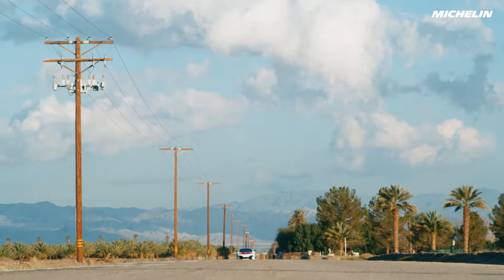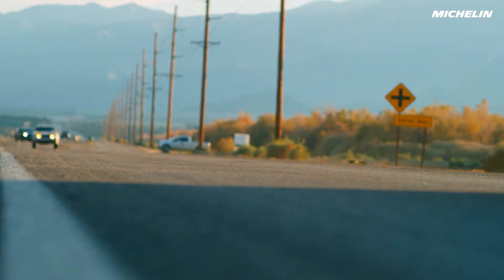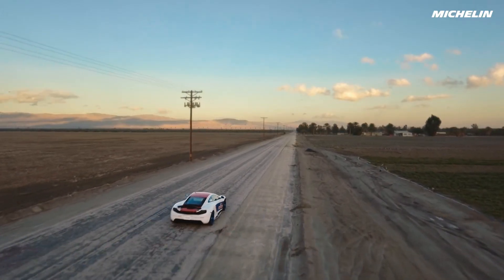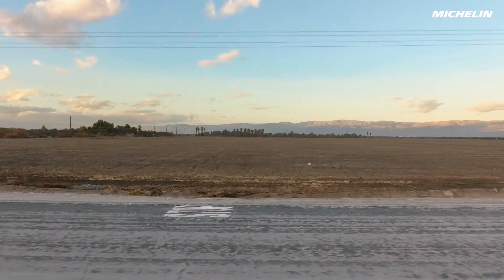As radical as 300 miles an hour sounds, 15, 20 years ago, the supercar manufacturers were chasing down 200 miles an hour. Everyone thought that that was crazy — that's race car territory. But now, that's the next milestone. Somebody's got to do it.